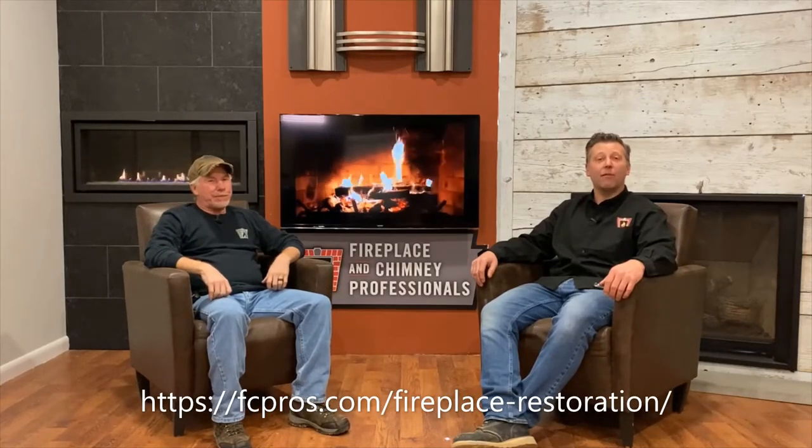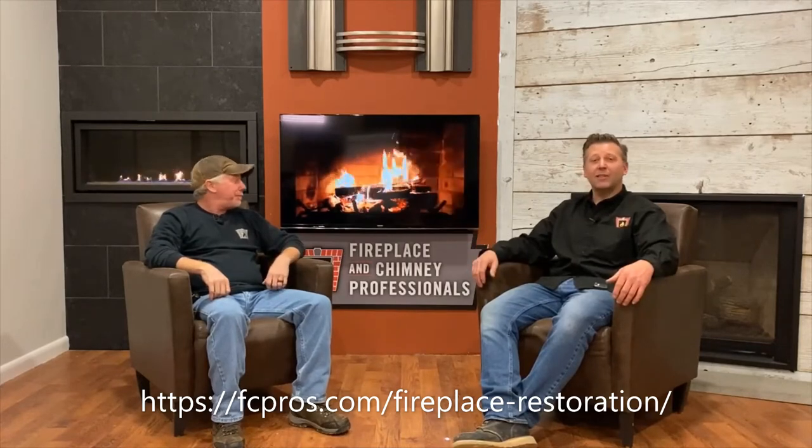Hey and welcome to another episode of We Care at Fireplace and Chimney Pros. My name is Ryan. I'm here with Chuck, and Chuck is our fireplace transformation specialist.